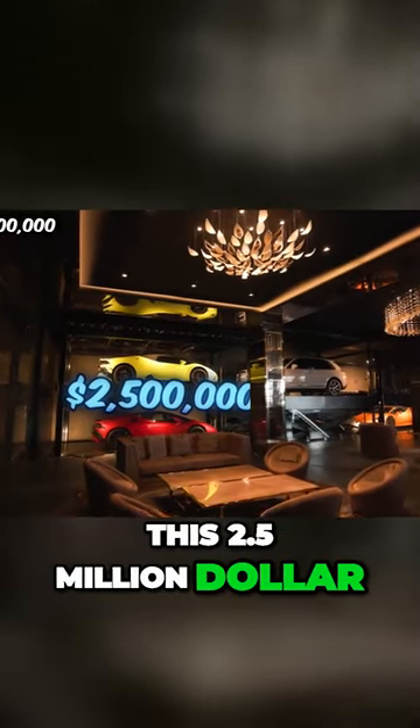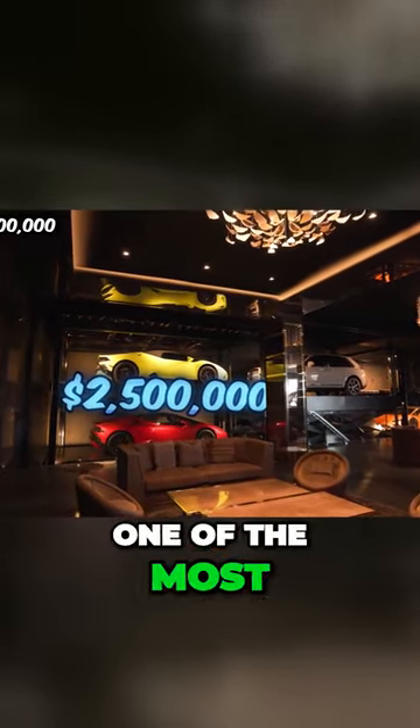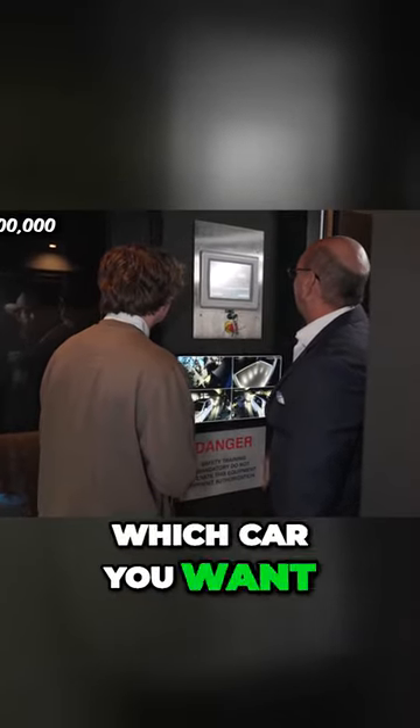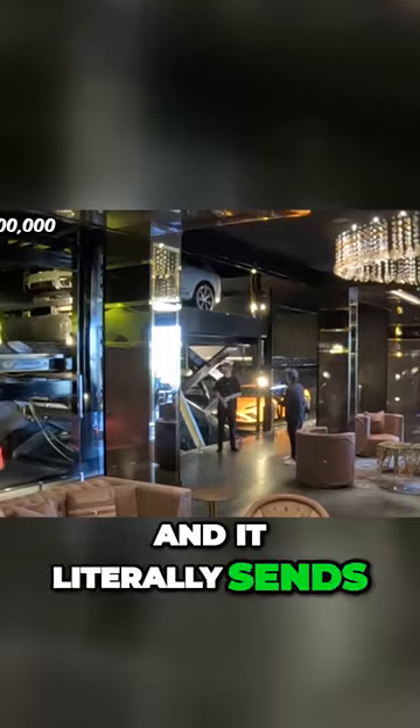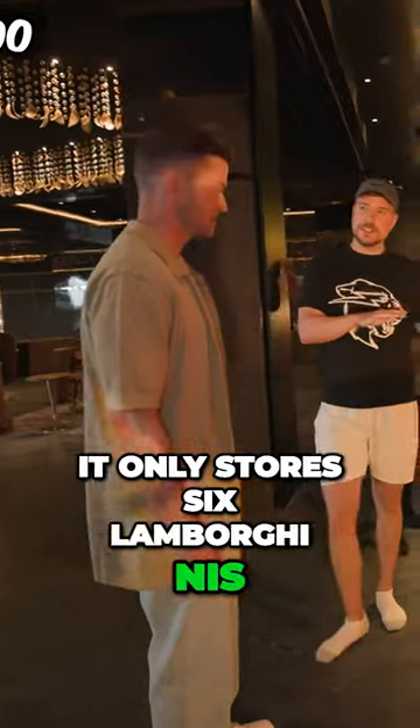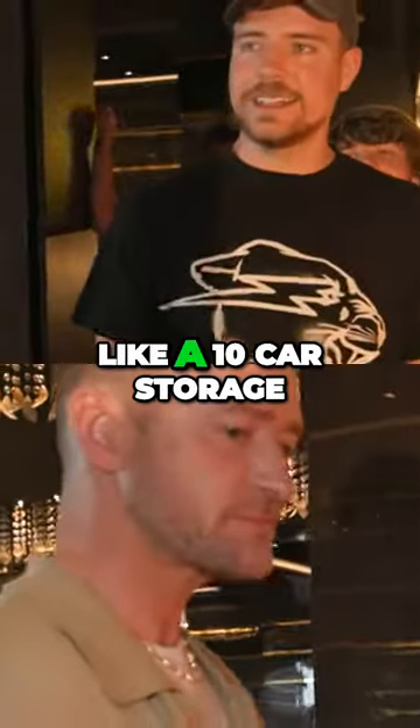This 2.5 million dollar car elevator is one of the most insane features in the whole house. Basically you select which car you want to drive on the tablet and it literally sends it up two floors right into the garage. The main problem with this is it only stores six Lamborghinis — you needed like a ten car storage.